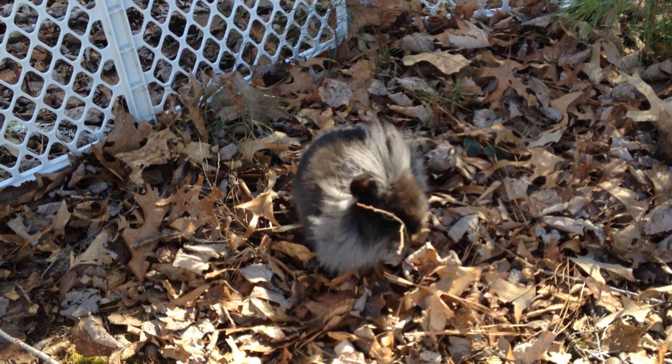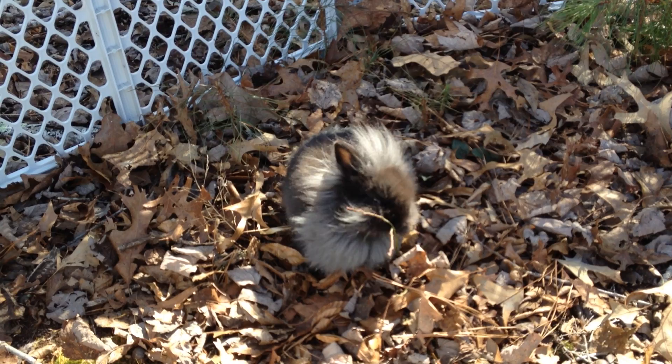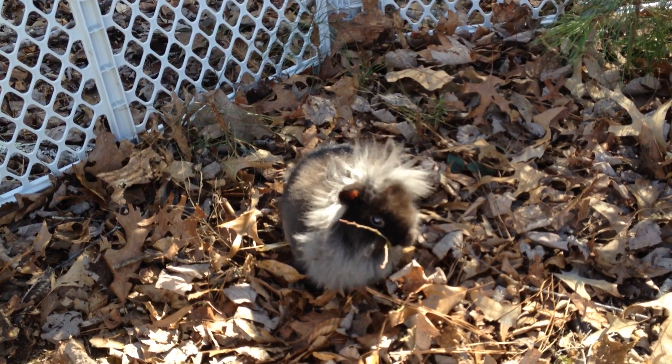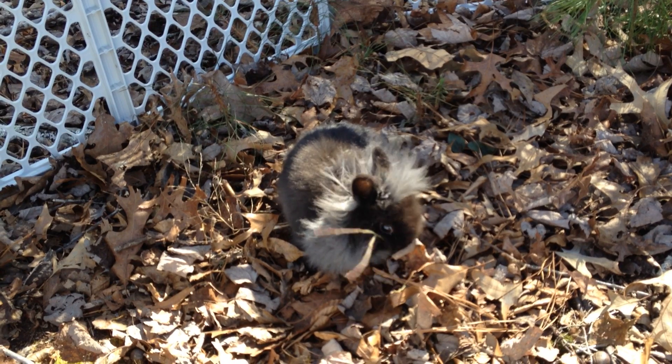I guess sticks are very tasty as well. Who would have thought? You can see that she's shedding out nicely all that baby fuzz on her face.